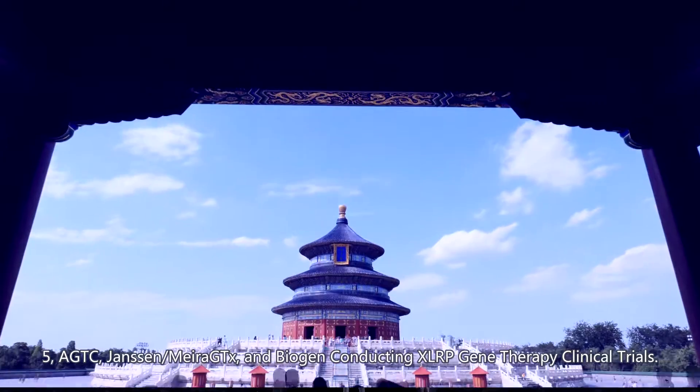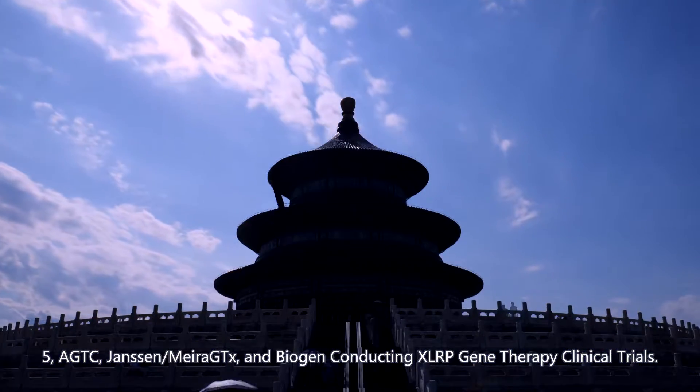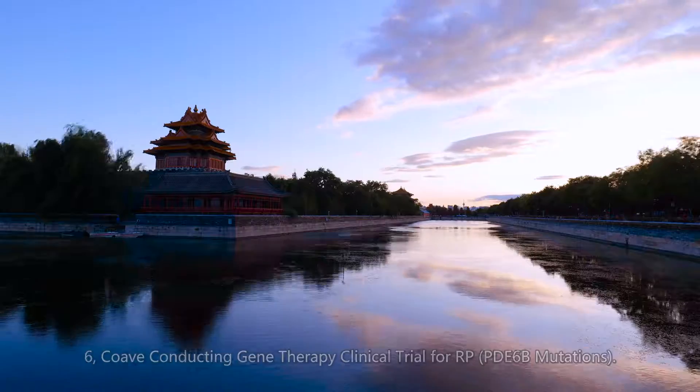5. AGTC, Janssen-Myrax, and Biogen conducting XLRP gene therapy clinical trials.